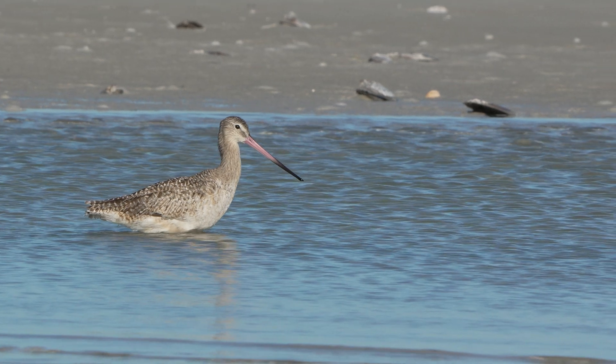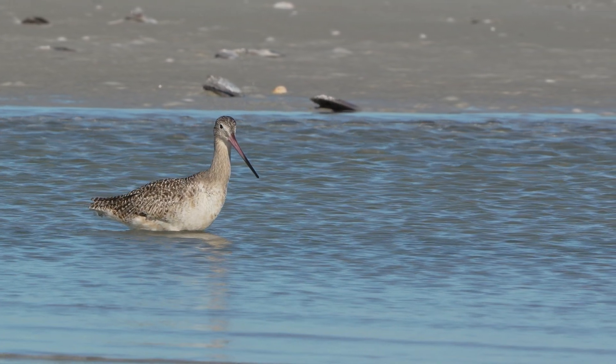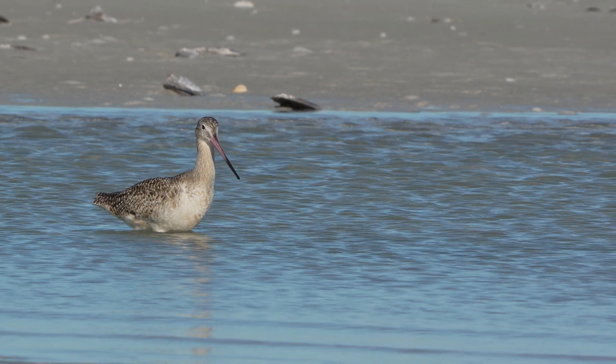And that's the birdness of it all. If you enjoyed learning about this fascinating bird, check out this other video we recommend.